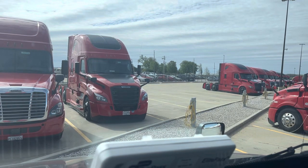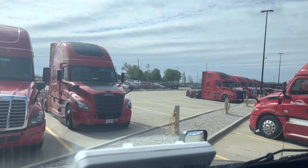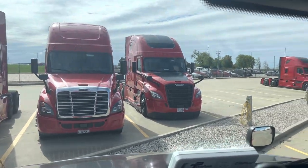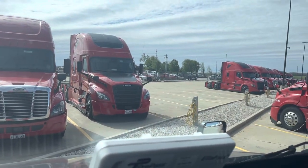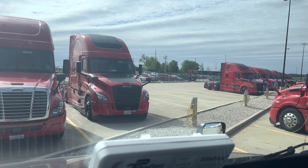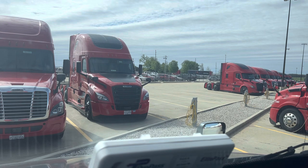What is going on everybody? It is Drew here back again with another Nussbaum video. As you can see, I'm actually at the terminal, got the line of bobtails and everything. In this video, I'm going to talk about my one year in review and I also got a new truck. Pretty exciting stuff — just about a year and a month now. I've been putting off this video for quite some time.